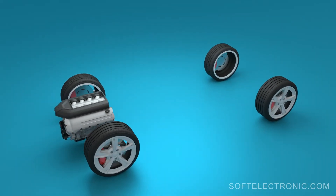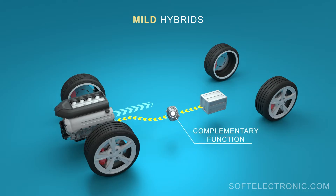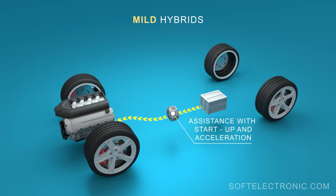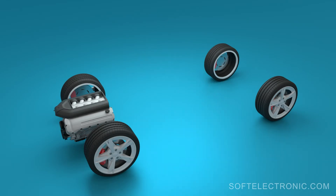Regarding the function of the electric motor and the internal combustion engine, hybrids are divided into three types. In mild hybrids, the electric motor has a complementary function. It can assist the start-up, acceleration, and operation of systems in the vehicle when stationary while the petrol or diesel engine is not running. These hybrids use a relatively small capacity battery which works at low voltage.